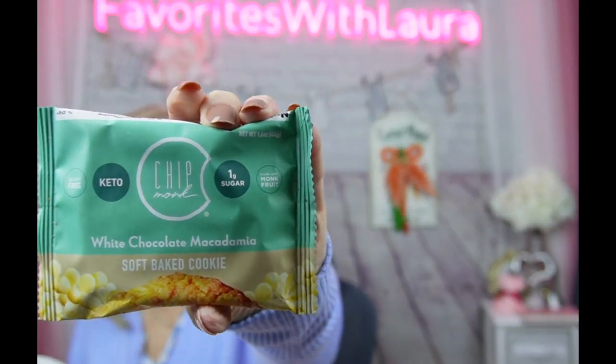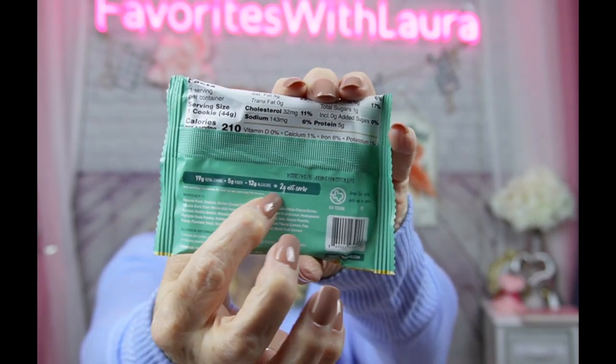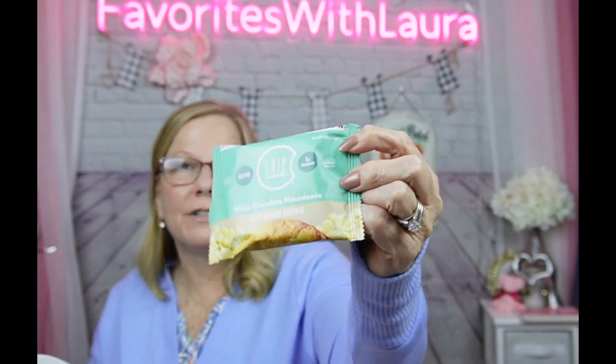This one is a Chipmonk keto soft-baked cookie — white chocolate macadamia, one gram of sugar, gluten-free, sweetened with monk fruit. They included one of these soft cookies last time and it was fabulous. This one has five grams of protein, 210 calories per cookie, and two net carbs. I love anything with monk fruit.